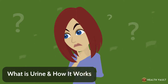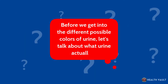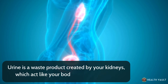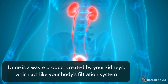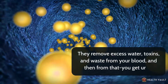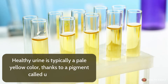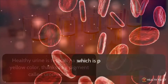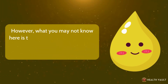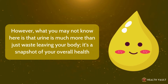What is urine and how does it work? Before we get into the different possible colors of urine, let's talk about what urine actually is. Urine is a waste product created by your kidneys, which act like your body's filtration system. They remove excess water, toxins, and waste from your blood, and then from that, you get urine. Healthy urine is typically a pale yellow color, thanks to a pigment called urochrome, which is produced when your body breaks down hemoglobin. Urine is much more than just waste leaving your body — it's a snapshot of your overall health.